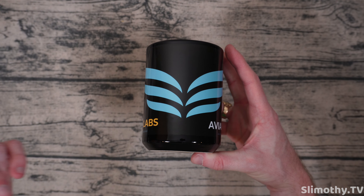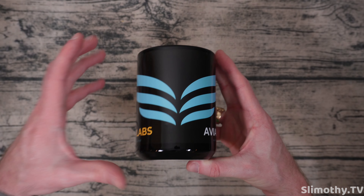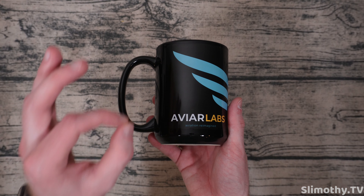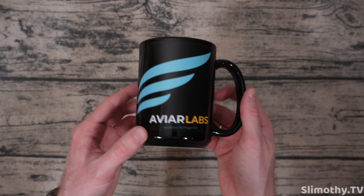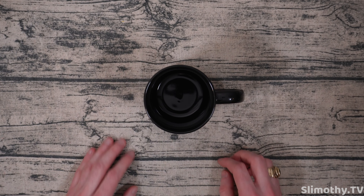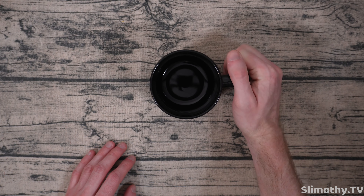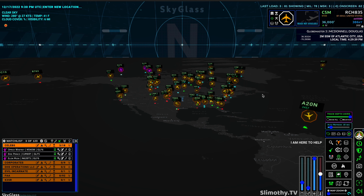This came in at perfect timing — we're just about to film our second Sky Glass video, which you're watching right now. I've got to give a big thank you and shout out to AVR Labs, literally the best customer support in the business. They sent out this awesome mug which will definitely be on my desk every day. Check them out — let's get right into the video.